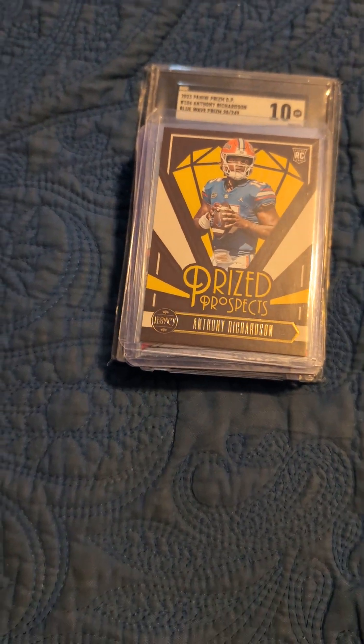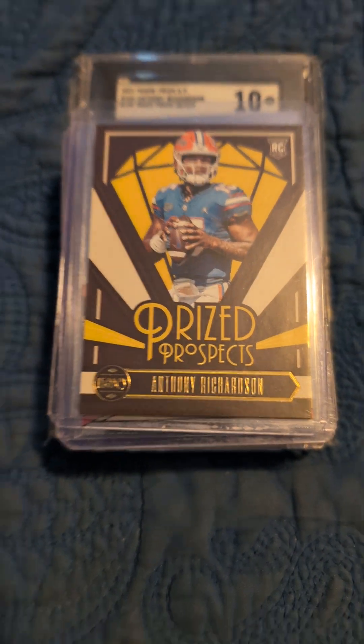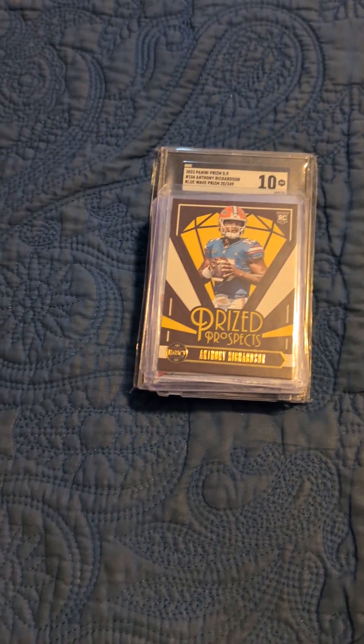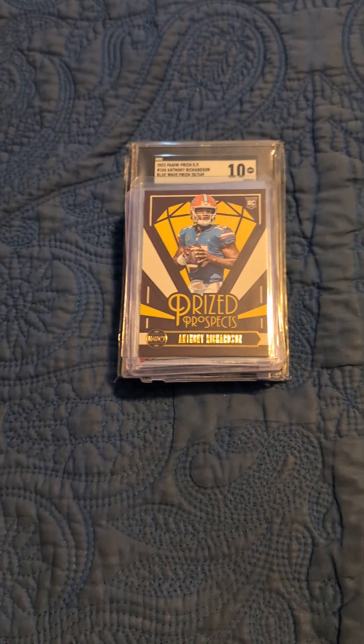Hey YouTube, back with another little video here. So today it's all about Anthony Richardson. Anthony Richardson was the Colts' fourth overall pick in last year's NFL draft. As you guys know, I'm a huge Colts fan. So Anthony Richardson had a pretty good rookie season when he played.